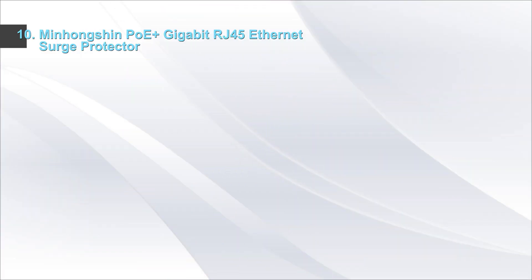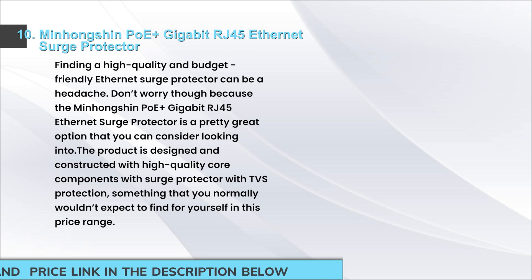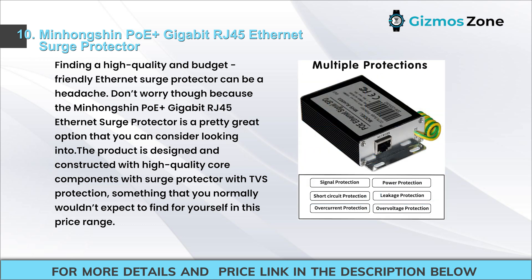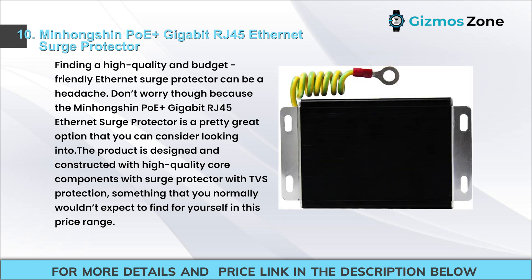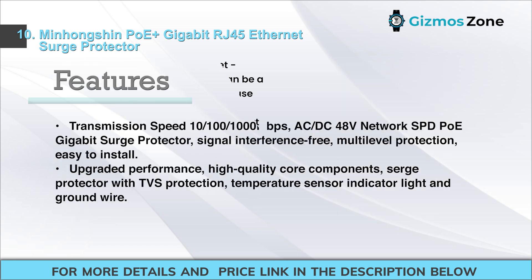Number 9: Minhongshinpo Gigabit RJ45 Ethernet Surge Protector. Finding a high-quality and budget-friendly Ethernet surge protector can be a headache. The Minhongshinpo Gigabit RJ45 Ethernet Surge Protector is a great option to consider. The product is designed and constructed with high-quality core components with surge protection including TVS protection, something you normally wouldn't expect to find in this price range.